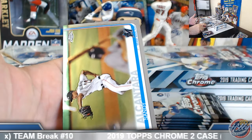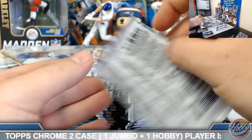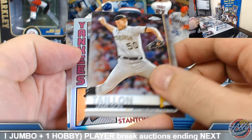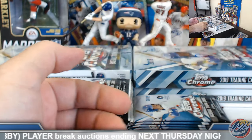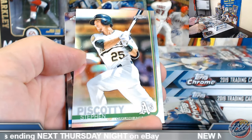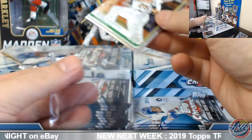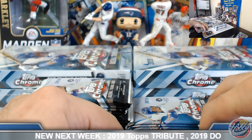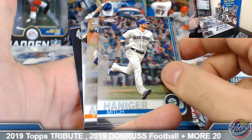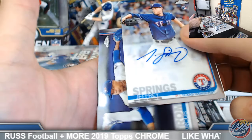Chris, a little action on that — let's see if we can get you some ink. John Carlo 84 Chrome. Piscotti refractor. Pete Alonzo base rookie. Jeffrey Springs rookie auto base — Texas Rangers.